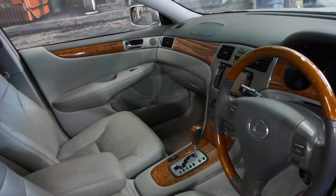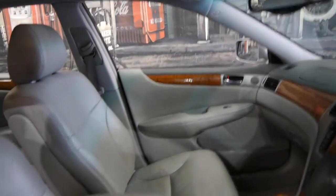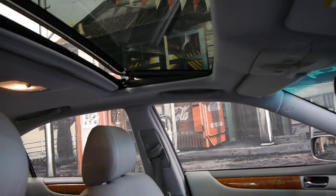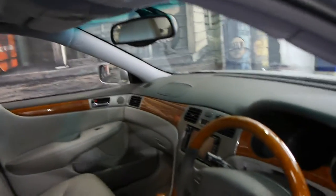It's got your wood grain steering wheel, navigation, and this car's got Bluetooth fitted to it also. It's got a sunroof and it even has a self-dimming rear mirror.